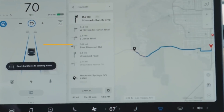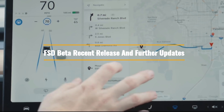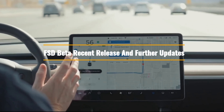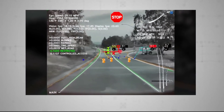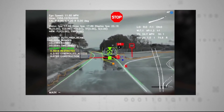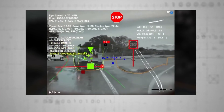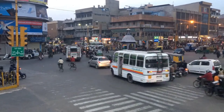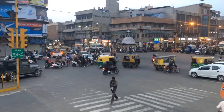Welcome to First Class Tech. In this video, we'll cover everything you need to know about the FSD beta recent release and further updates. Tesla began broadening the release of Full Self-Driving beta 10.69.3.1 on Friday, and many customers who had been waiting for the software are now able to use it.